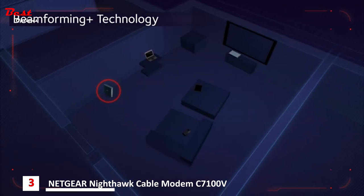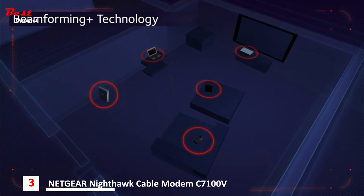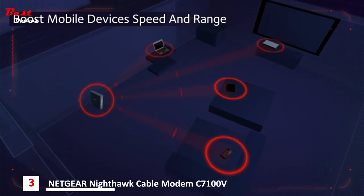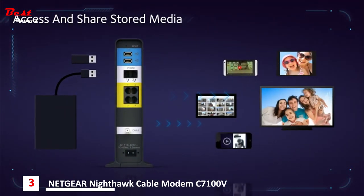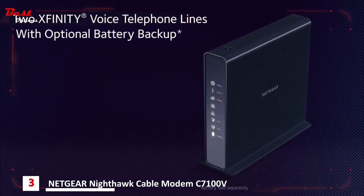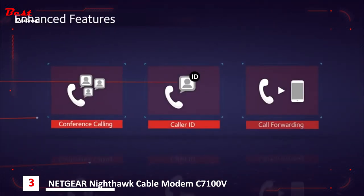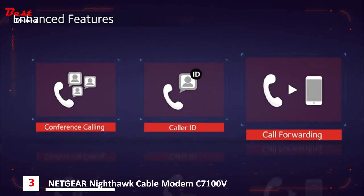Take full control of your Wi-Fi with beamforming plus technology and high-powered amplifiers for whole home HD coverage, while boosting mobile device speed and range, and access and share stored media via the accessible USB port. Additionally, support two Xfinity voice telephone lines with an optional battery backup. Enhanced features include three-way conference calling, caller ID, call forwarding, and more.